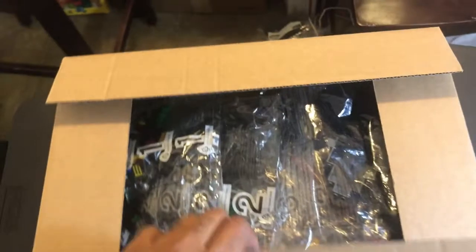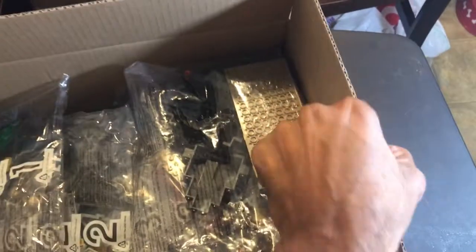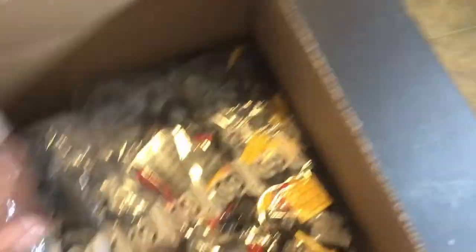I asked Big B to go ahead and unbox it, you know, to make it easier on the shipping. As you can see, the set is still sealed, but I'll show you what I got.